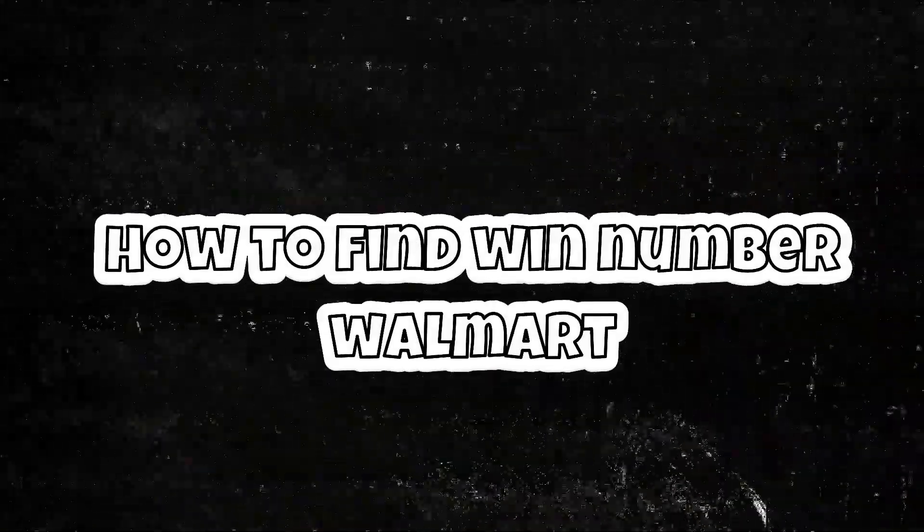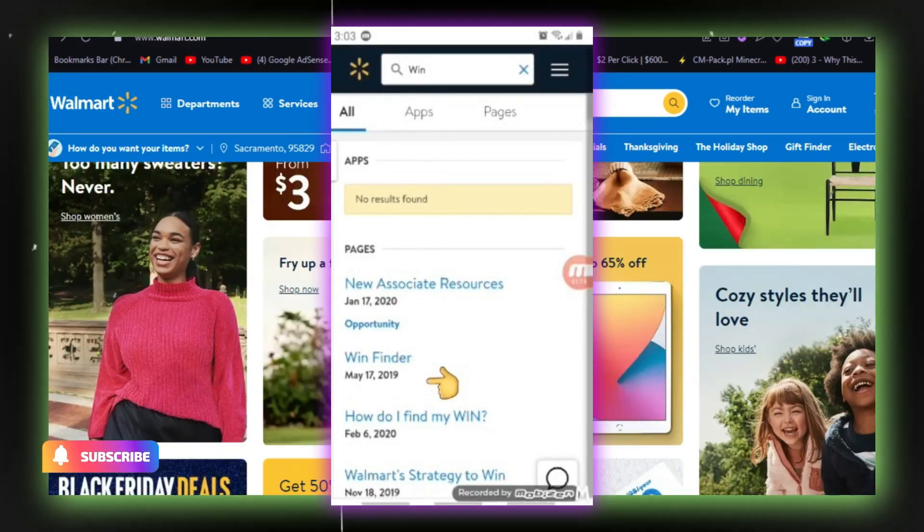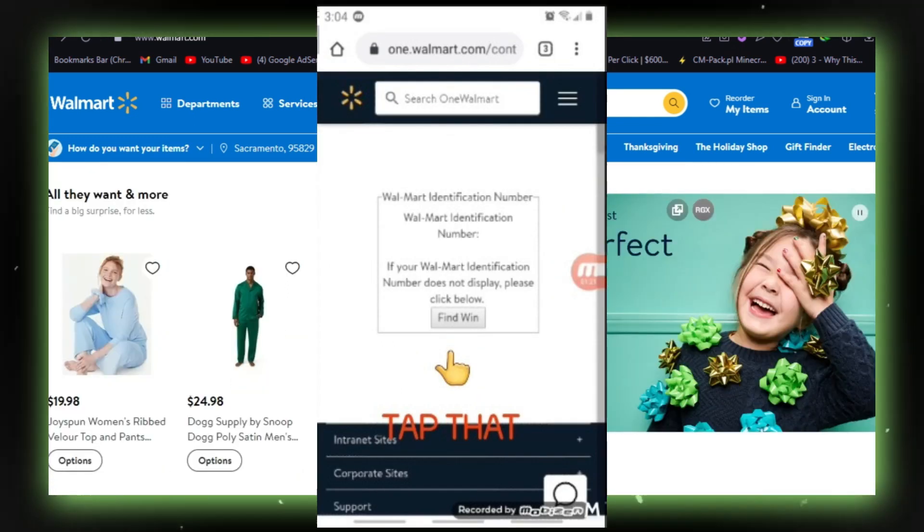How to find your WIN number at Walmart. Start by logging into the OneWalmart website and enter WIN in the search box. Select the first result to display your WIN number, then check under the Me tab to find your WIN number.